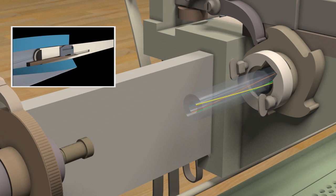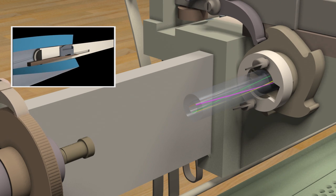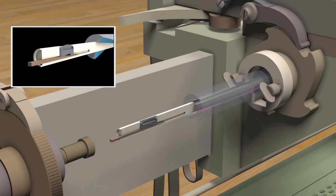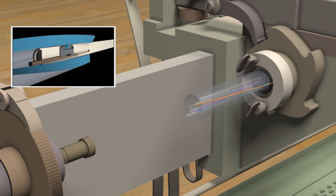By virtually bringing the machine to life, the 3D animation shows the complex movements of the machine, and through the magic of animation, the viewer can see the cutting action inside the barrel.